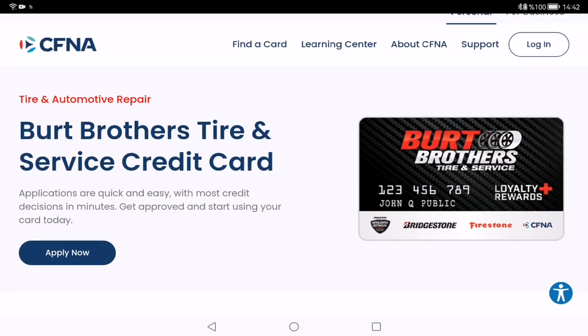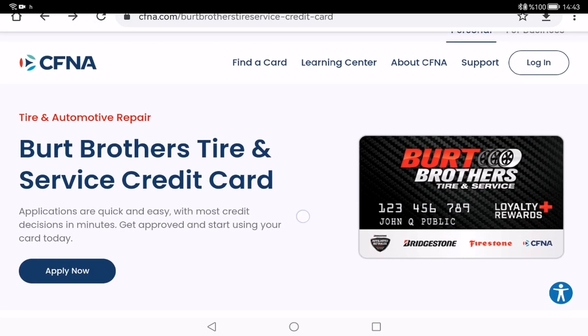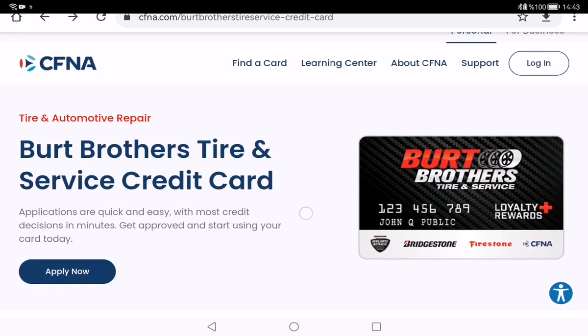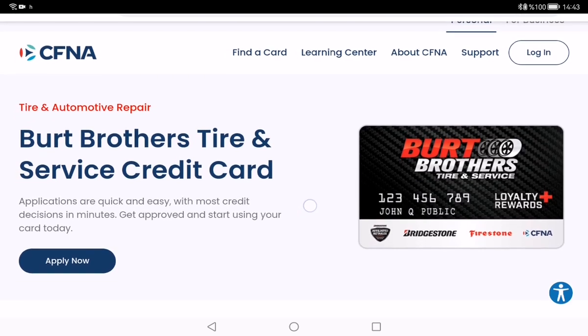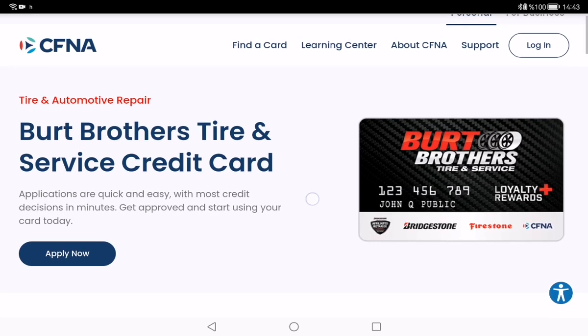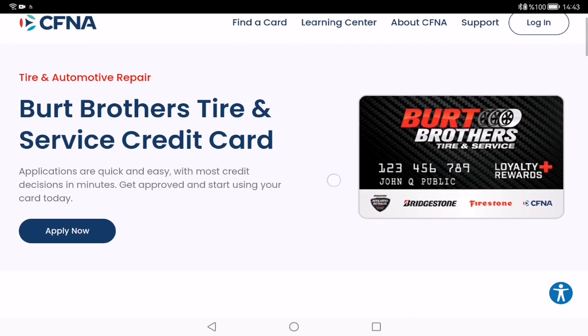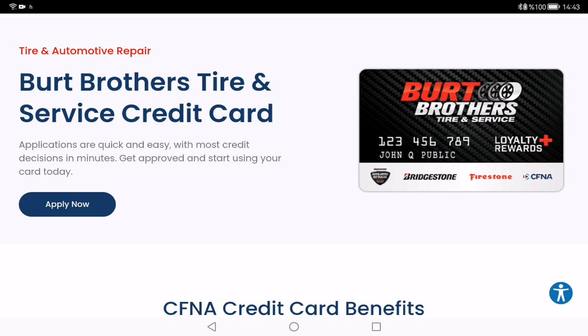The Burt Brothers Tire and Service credit card gets you on the road faster. Now let's talk about the benefits of this card: 10% off any oil change, 10% off any alignment, free on-spot renewals, free flat repair, and a birthday bonus.